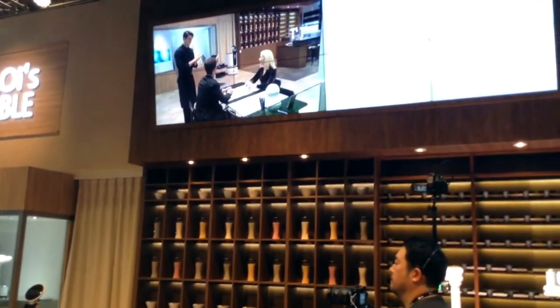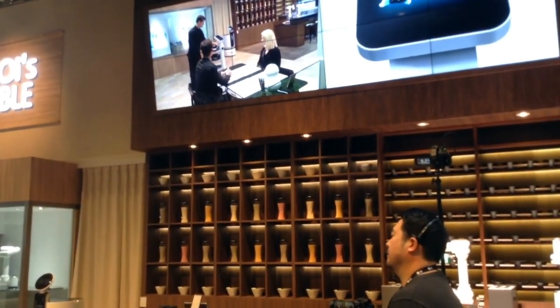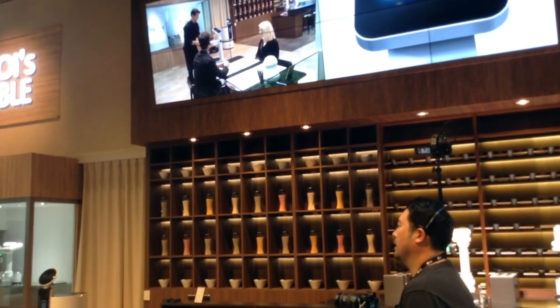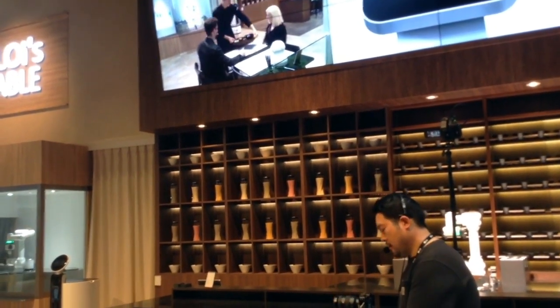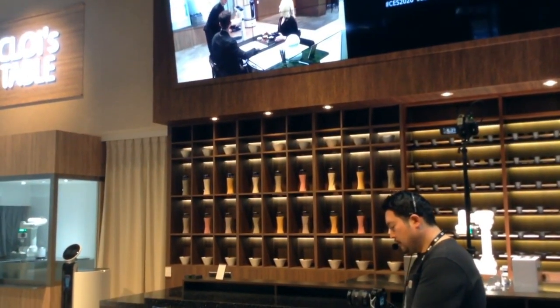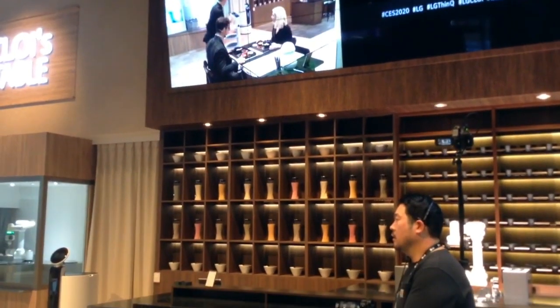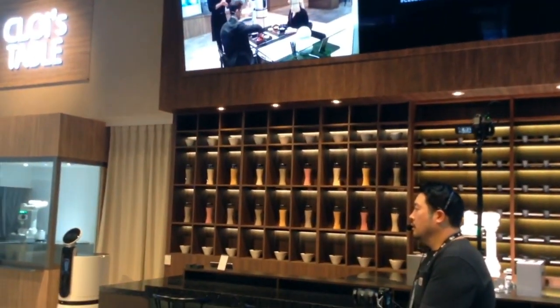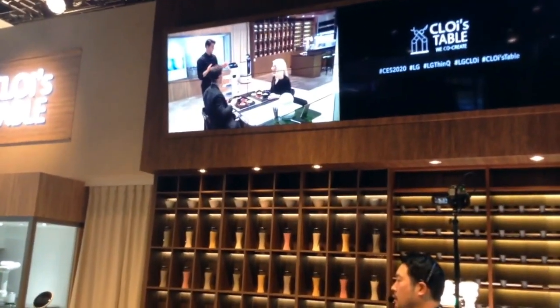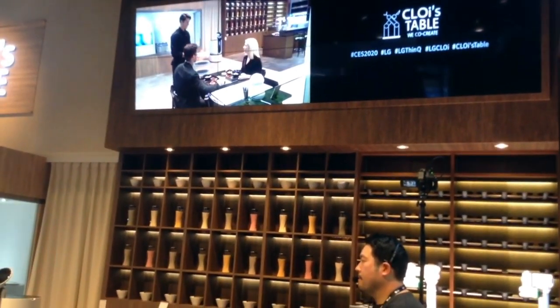Alright guys, hope you're hungry. The food has arrived — be careful, it's hot. We have one original — I believe that's you. And we also have one vegetarian option. There you are. You can go back now. Gabriel, Amy, if there's anything at all that you need, please feel free to ask for the LG Chloe Serve-Bot. Enjoy.